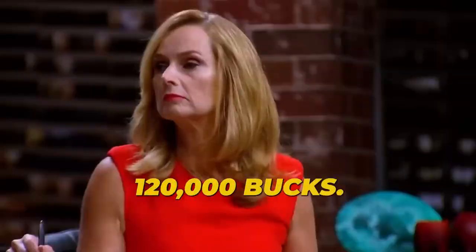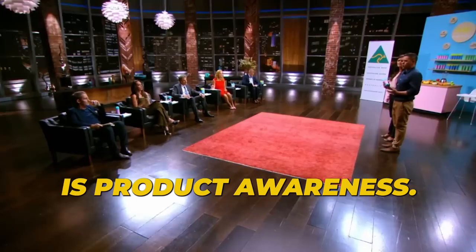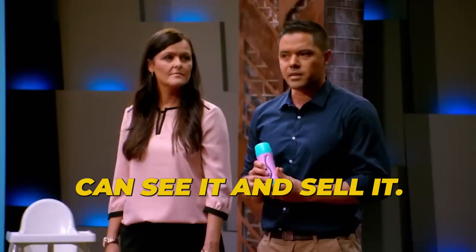"$120,000 — what do you want from a shark?" "Your expertise. Our biggest challenge is product awareness. Not a lot of people know about this bottle. We want to get the product out there on shelves so that people can see it and buy it."